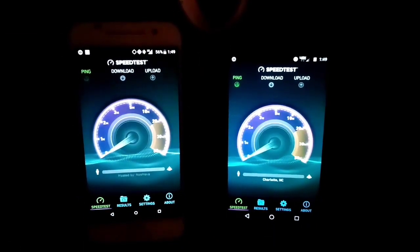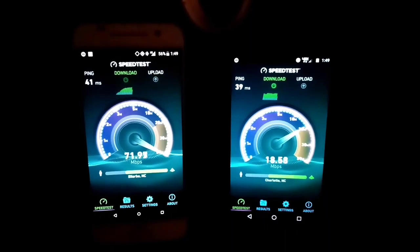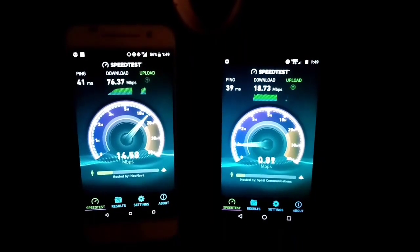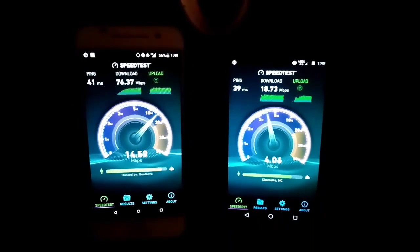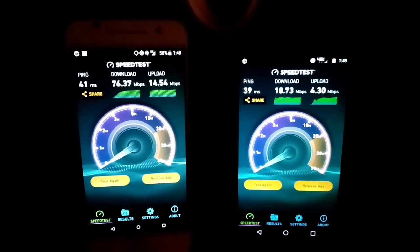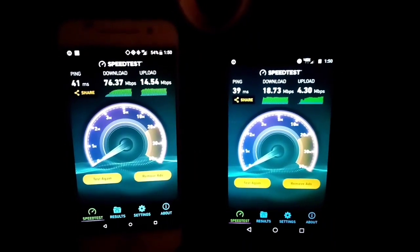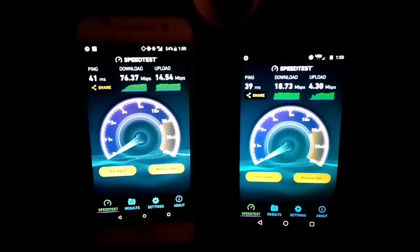They're on their own servers searching for their own servers, but it looks like Boost Mobile is just dominating tonight, and it is 1:49 a.m. so it's really off-peak times. Wow — 76.3 megabits download and 14.54 upload on Boost, and 18.73 download and 4.30 on Verizon. I'm very surprised at this. Let's change the server and run one more test.